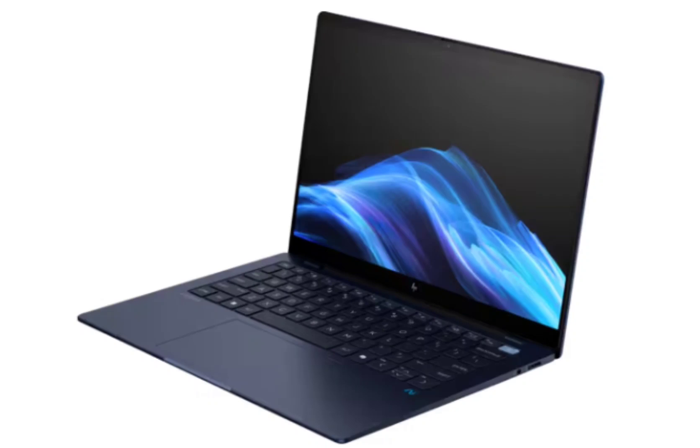On the other hand, the HP Omnibook X is built for regular consumers. It also has a 14-inch touchscreen panel as well as the Snapdragon X Elite processor. However, it comes with up to 32GB of RAM and 2TB of storage.